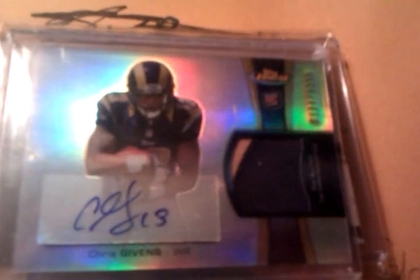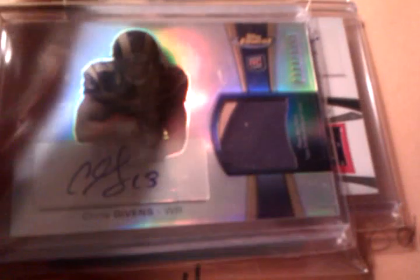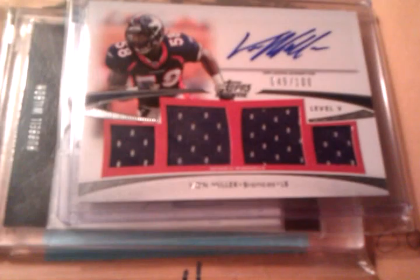First card we traded for was a Chris Gibbons two-color patch auto, out of 1353 — high numbering, but still a very nice card. Chris Gibbons has been doing pretty good. Nice card, nice auto — that spot right there, if you can see it without the glare on the case. Very, very nice sleek looking card.